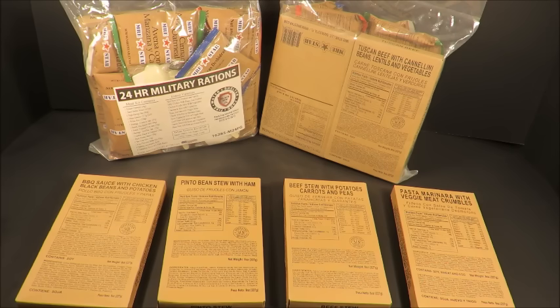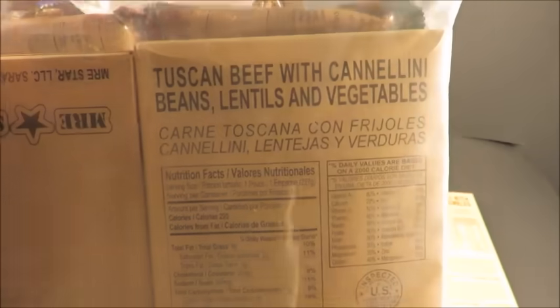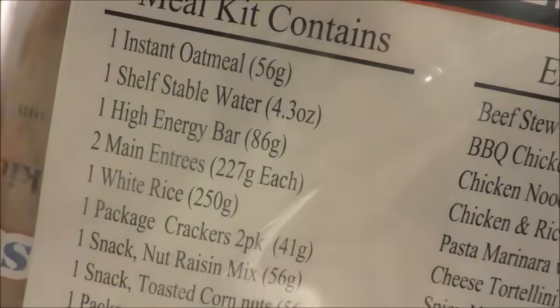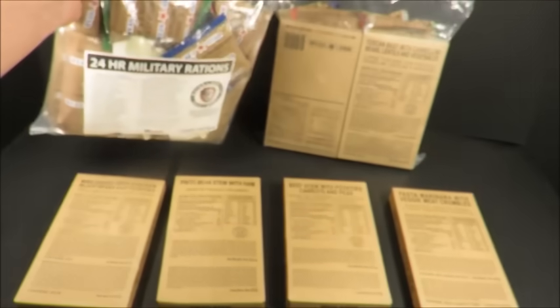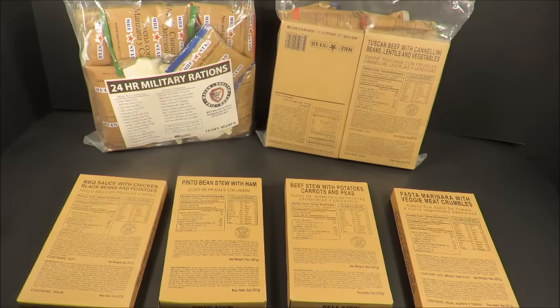These things were packed just two weeks ago. We've got things like Tuscan beef — totally unique entrees. This thing even has shelf stable water in it, which you can use for your oatmeal and your coffee. It's actually purified drinking water. So without further ado, let's check these out.